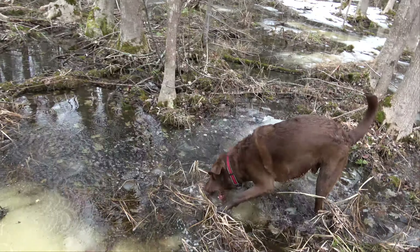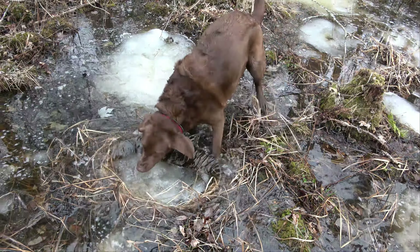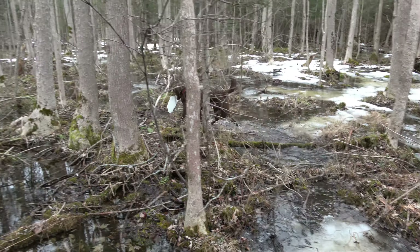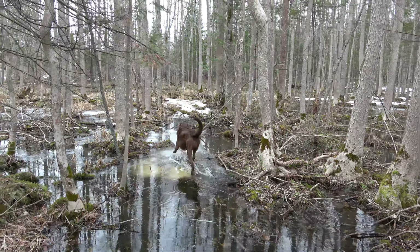Alright, let's go buddy, we're almost home. There's no way you're going to carry that home. Then again — I could be wrong. Okay, I'm wrong.